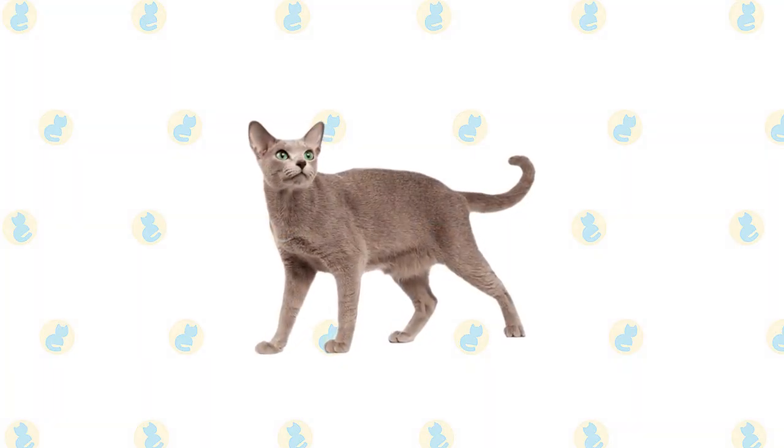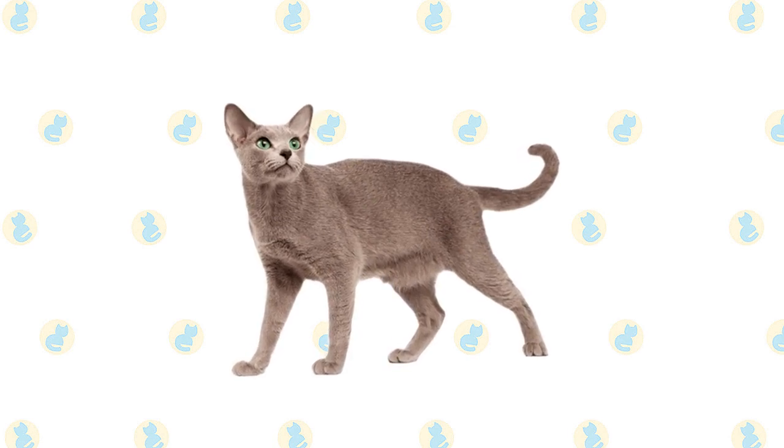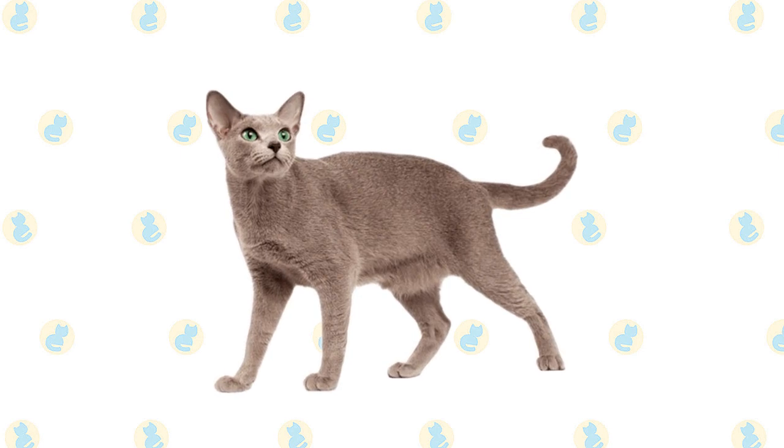The Russian Blue's dense coat should be combed twice a week to remove dead hair and distribute skin oils. A bath when the cat is shedding will help to remove excess hair more quickly.